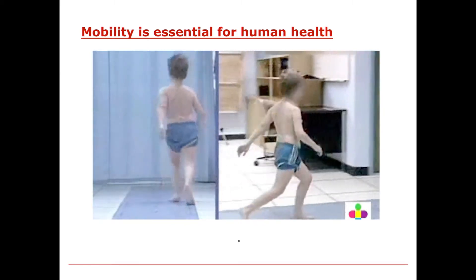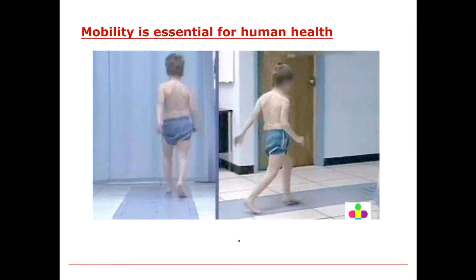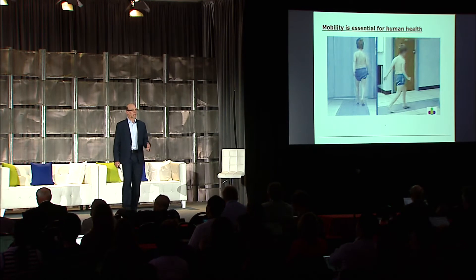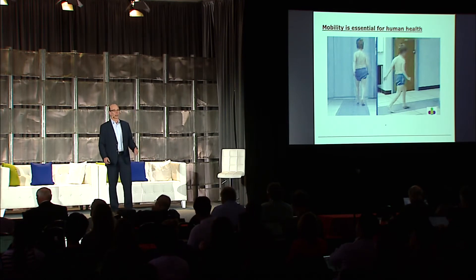But mobility is limited by many conditions, such as I'm showing here. This child with cerebral palsy has limited mobility, and it's limited by many different conditions. Limited mobility is related to a number of chronic health problems—diabetes, obesity, stroke, cardiovascular disease. So it's extremely important to maintain your mobility and improve mobility when it is limited.